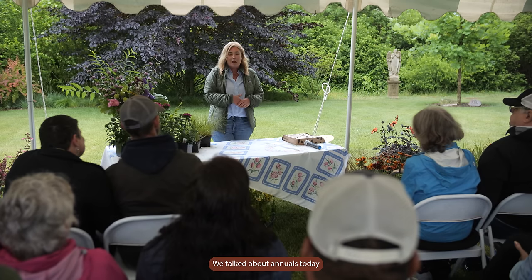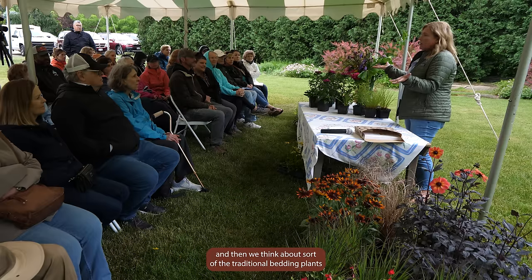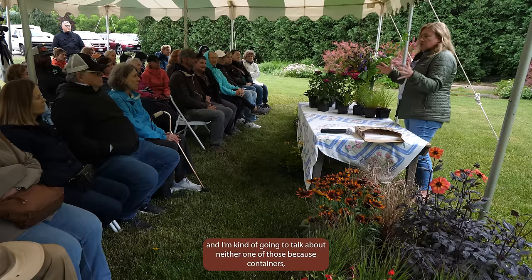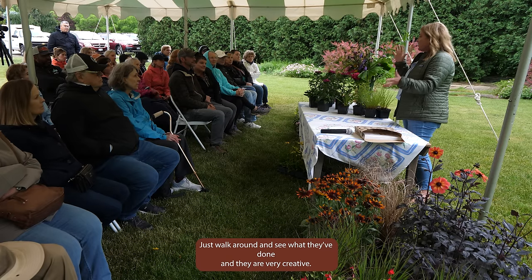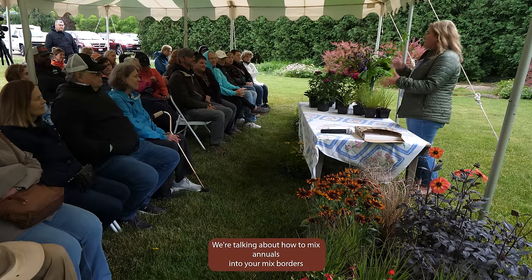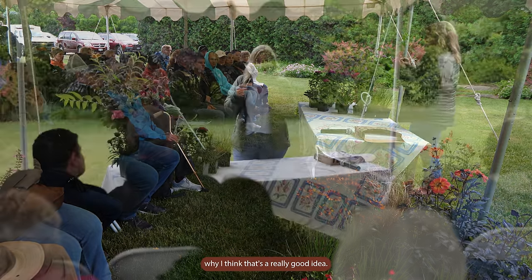We're talking about annuals today because I think annuals are important in the garden. When we think about annuals we think about two main uses: containers and the traditional bedding plants concept, which is perhaps going a little bit out of favor but we still see it. I'm going to talk about neither one of those. Containers — they make amazing designs here at Northwind — mix in some perennials and it's all good. That's not what we're talking about.